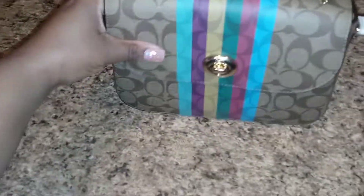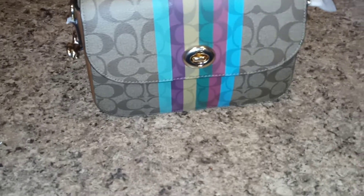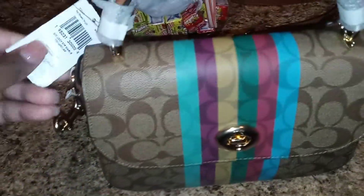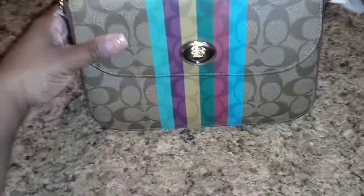This bag was on sale as well. I paid $151 for it, but the retail price on this bag is $378 — so not bad, y'all!